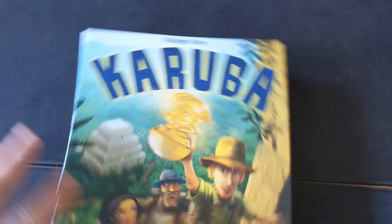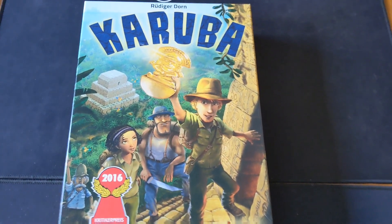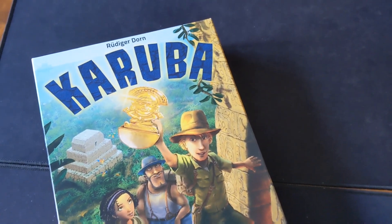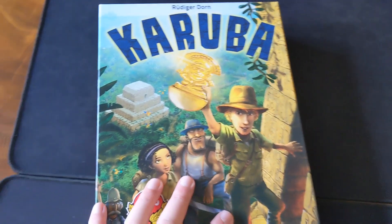Probably one of my favourite family weight style games. I've played this one so often that I pretty much play it on autopilot, but that's not to take away from the game. It's very good at what it does and I think it's pretty much a mainstay in the collection for the foreseeable, because it fills that niche probably better than any other game I have. So that is Karuba — really good game that I'd highly recommend if you play with kids or inexperienced gamers.